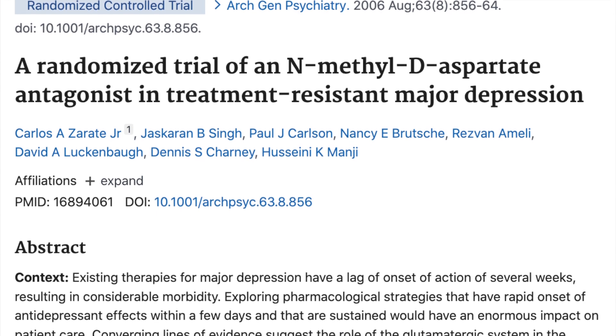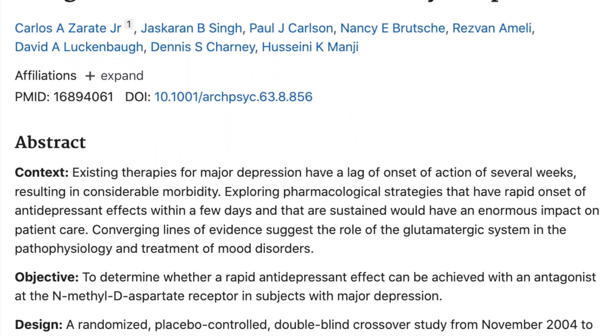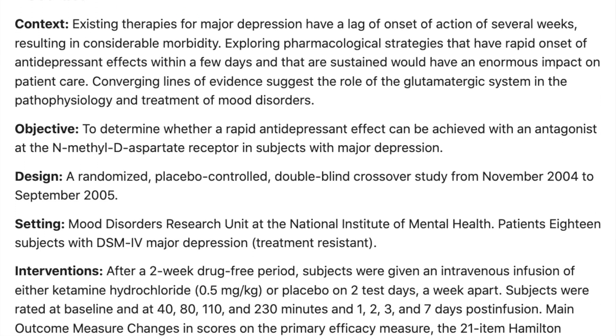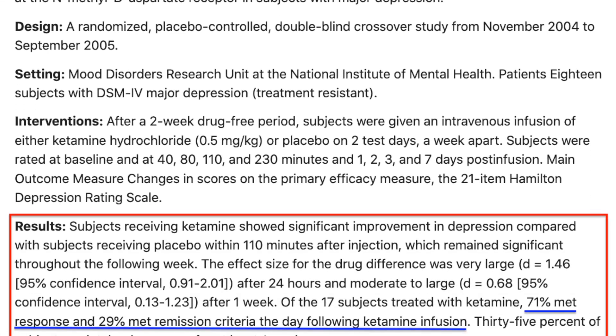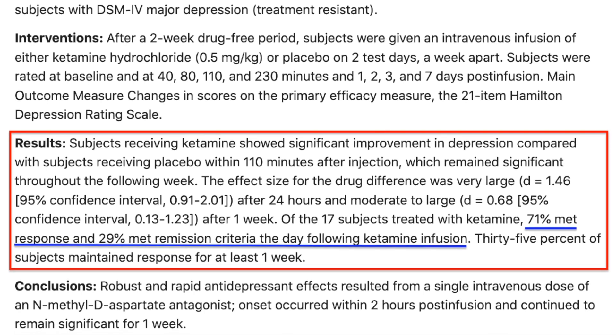In a study published by the Archives of General Psychiatry, 71% of those who received ketamine treatment had a response to treatment — meaning at least a 50% reduction in depressive symptoms — while another 29% achieved remission the day following their treatment infusion.